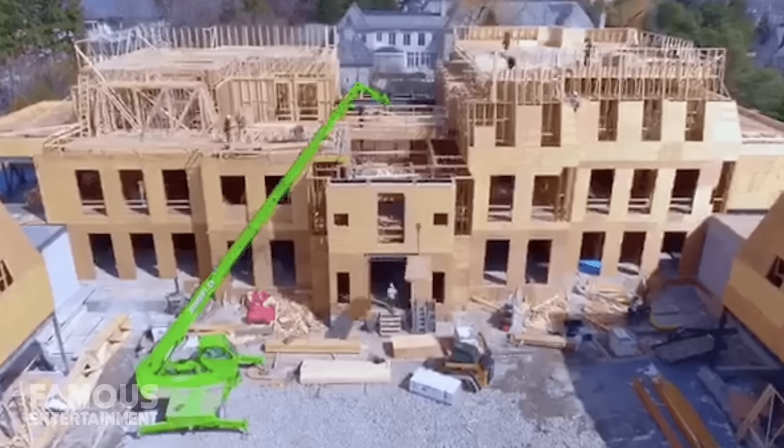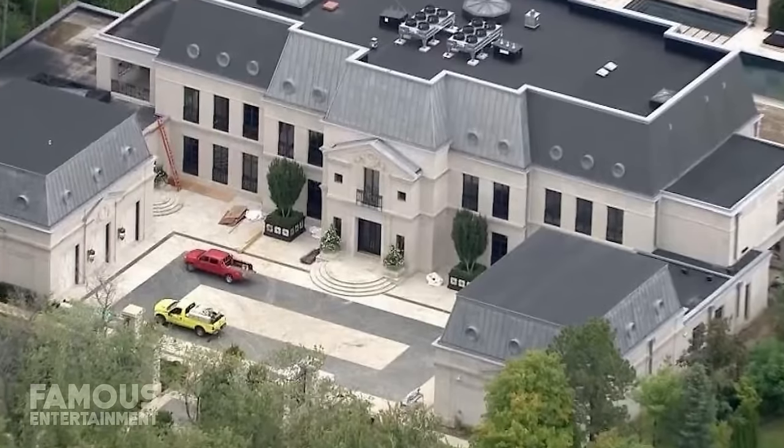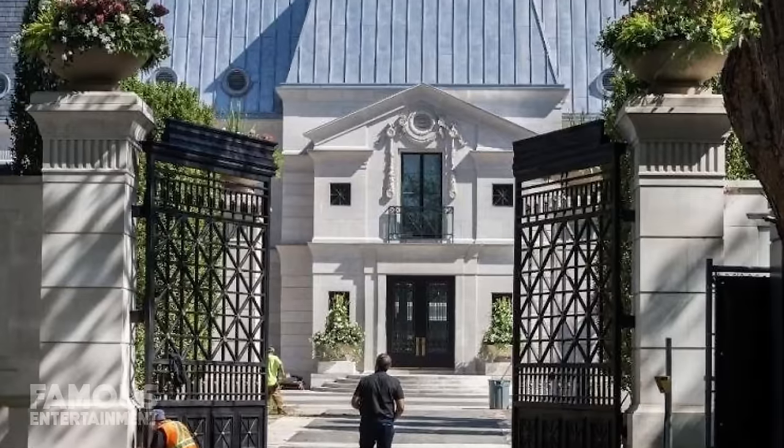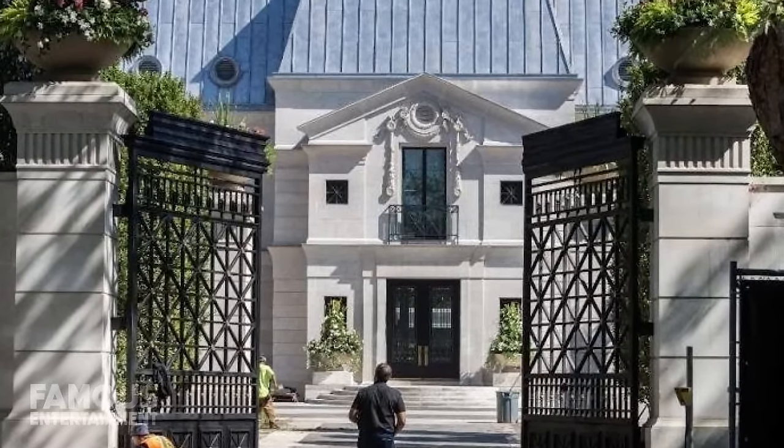First, we'll check out Drake's pride and joy property, his main mansion in his hometown Toronto, Ontario. Word is that the rapper bought the land back in 2016 for 6.7 million dollars, getting the home custom designed and constructed from the ground up, which took years. These days, Drake's mansion is also known as the Embassy and is worth an estimated 100 million dollars.